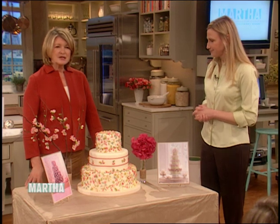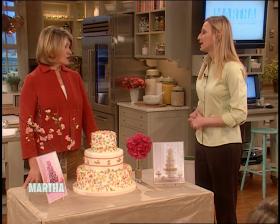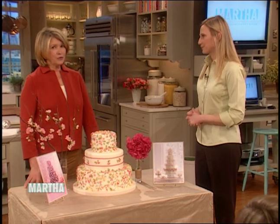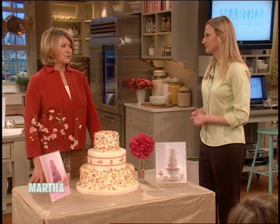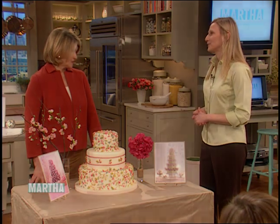So you can see that choosing a cake is just as complex as choosing a gown — negotiating with the cake maker, how you're going to get it delivered, and what kind of cake is going to hold up in the weather you're expecting on your wedding day.